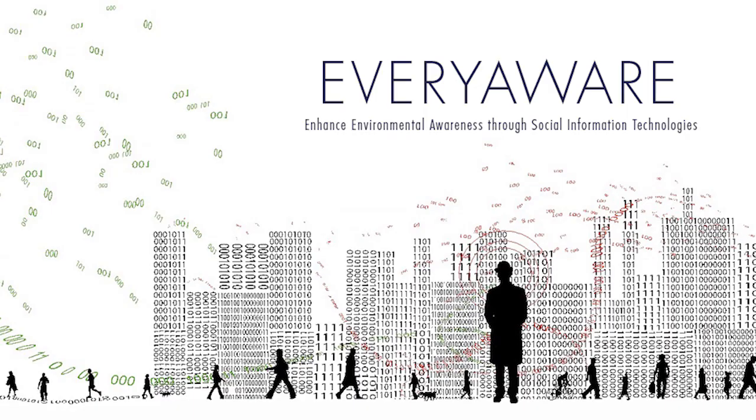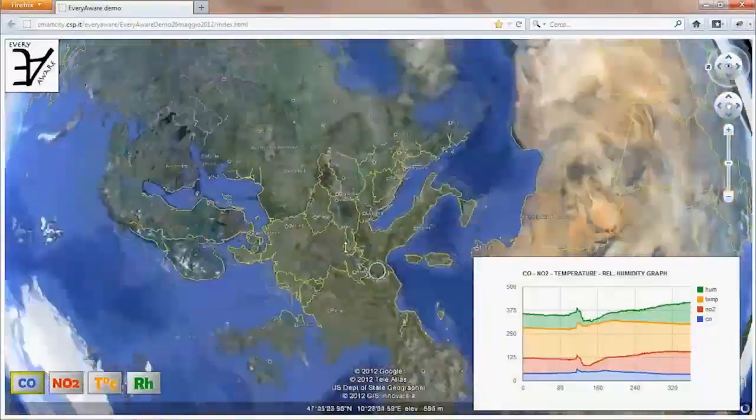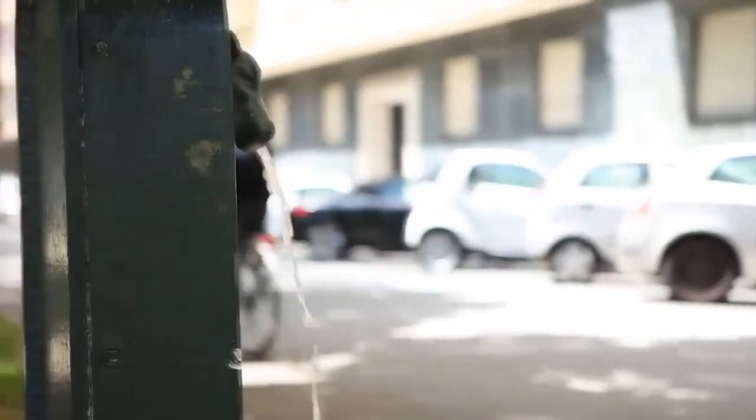EveryAware is the name of a project financed by the European Union that makes this happen. In air quality research, what we used to do was work with really expensive measurement devices which are located at a few places in town. Now we can go around and measure whatever we want, and it gives us much more of an idea of what we are really ourselves exposed to, what we really breathe.